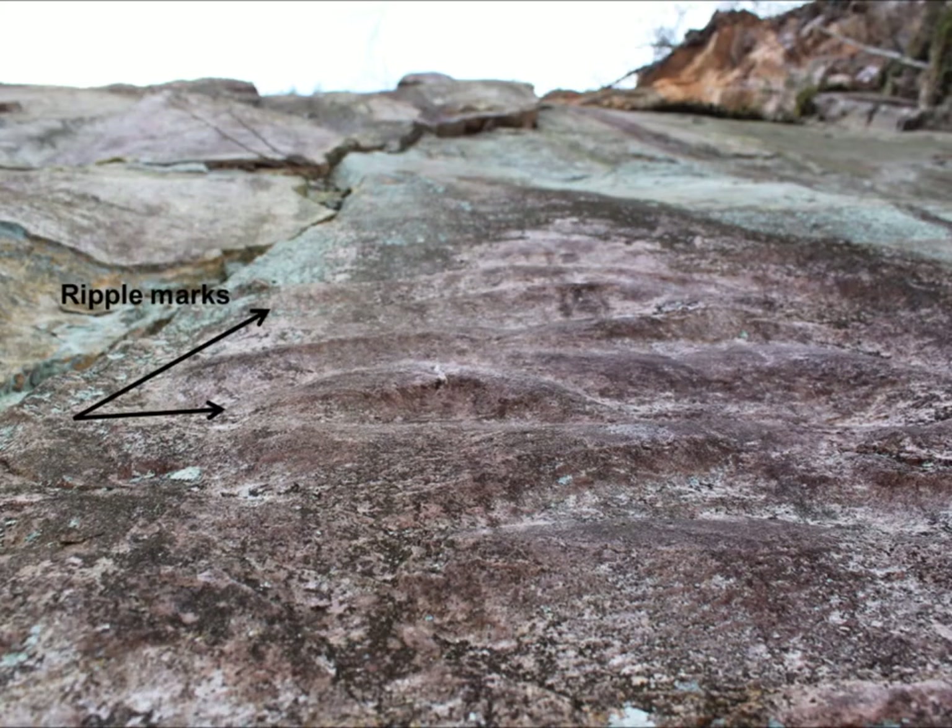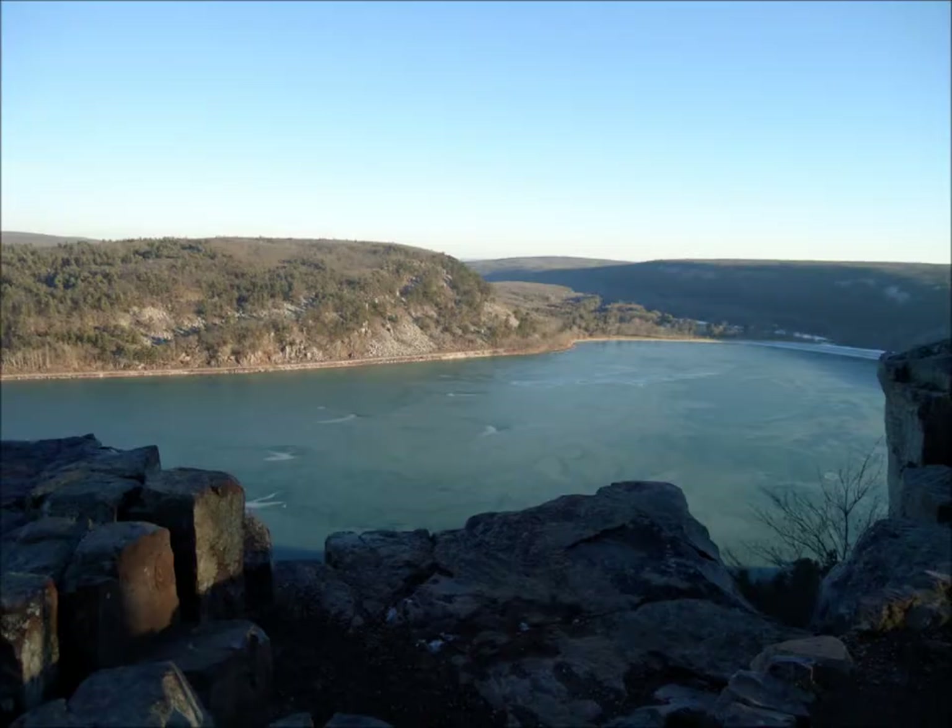Remnant ripple marks are still present on the quartzite, indicating that during this time period, shallow oceans were present. Another unique feature associated with this syncline is Devil's Lake, whose formation will be discussed in my next video.